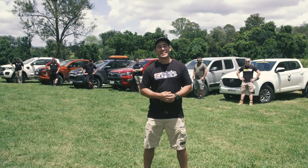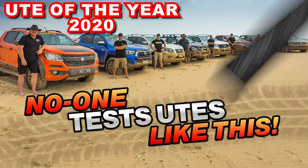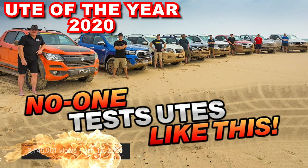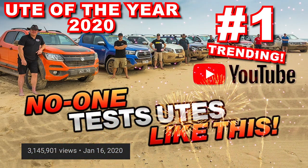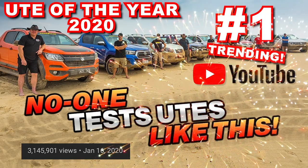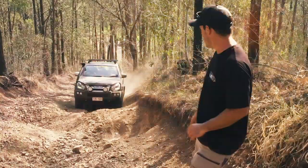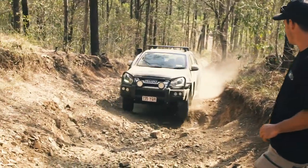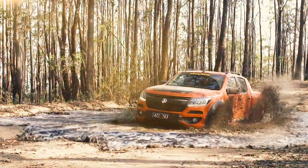It's safe to say that our 2020 unit of the year test literally blew up the internet. There's over three million views, five and a half thousand comments, and it also went number one trending on YouTube. That's all because we tested these vehicles like they should be tested in real world situations and also had industry experts outlining the good, the bad and the ugly on all these vehicles.